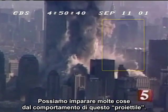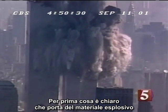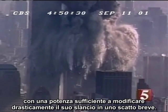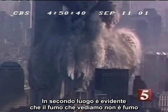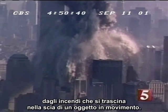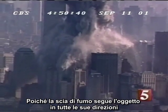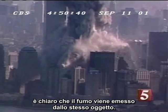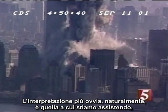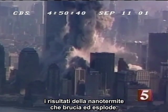We can learn several things from the behavior of this projectile. First, it is clear that this chunk carries explosive material with sufficient power to drastically change its momentum in a short outburst. Secondly, it is clear that the smoke we see is not general smoke from the fires entrained in the wake of a moving object. Since the smoke trail follows the object in all of its twists and turns, it is clear that the smoke is being emitted from the object itself. The most obvious interpretation, of course, is that we are seeing the results of nanothermite burning and undergoing explosive outbursts.